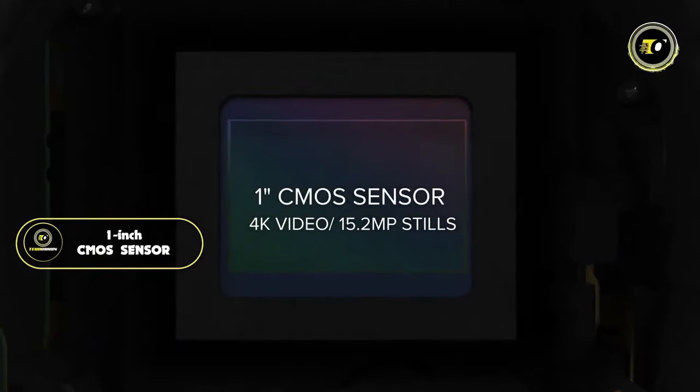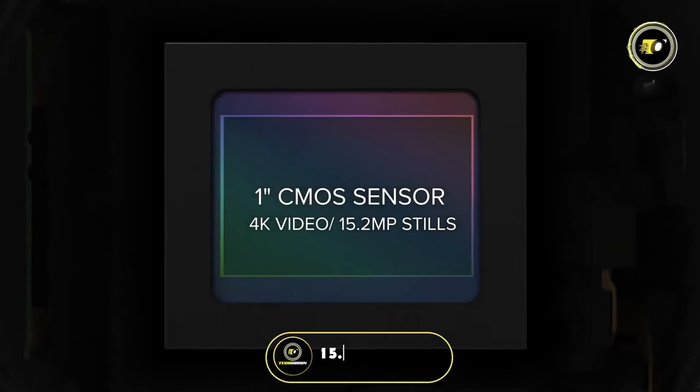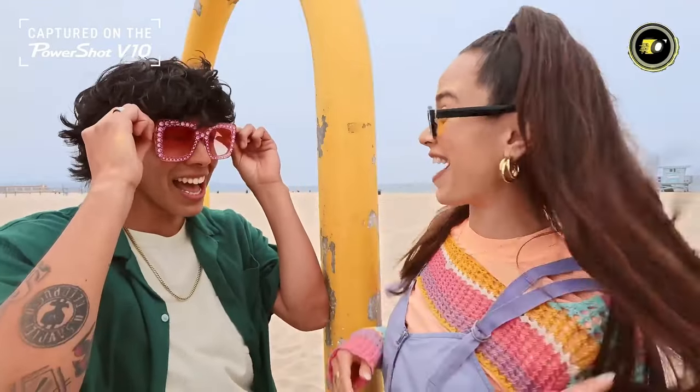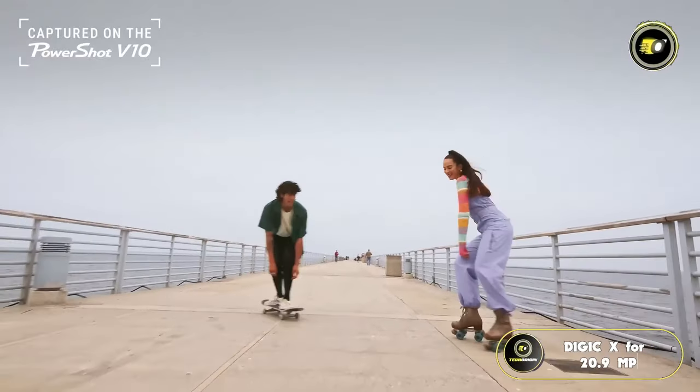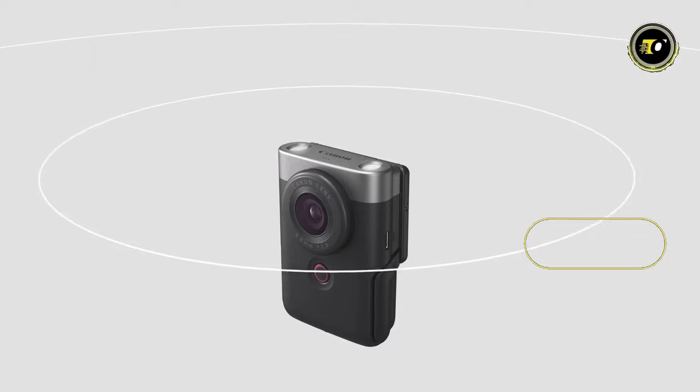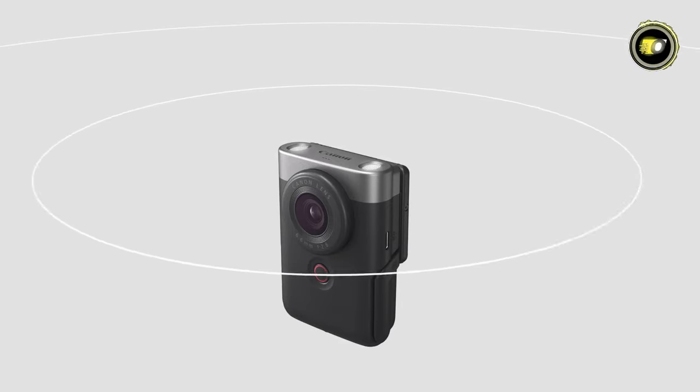With a 1-inch high-sensitivity CMOS sensor, it captures stills at 15.2 MP and Full HD movies at 13.1 MP, powered by Digic X for 20.9 MP for vivid brilliance. Audio brilliance comes through stereo microphones at 48 kHz and 16-bit depth, complemented by 3-mic noise cancellation.